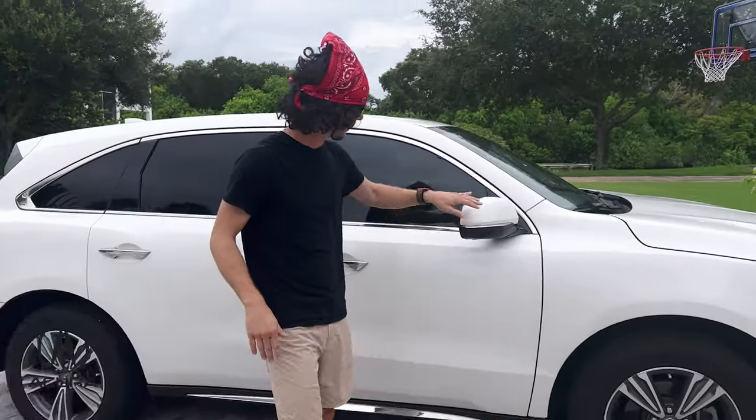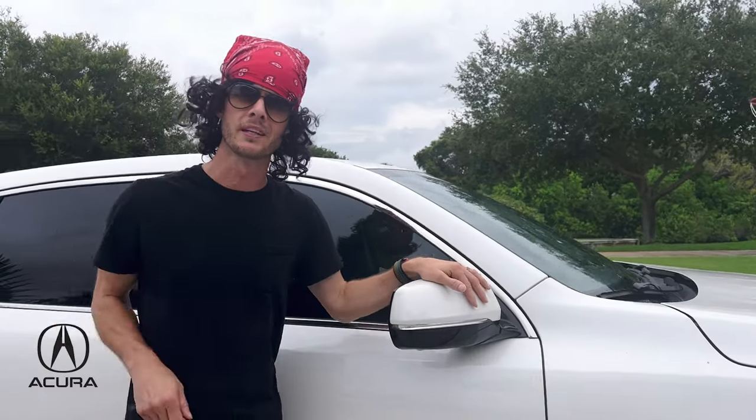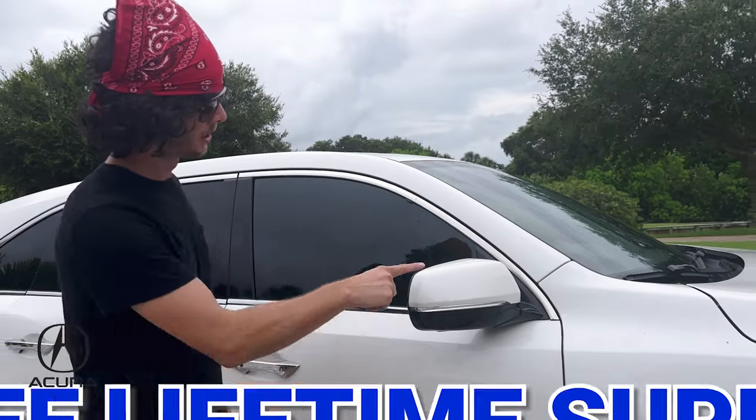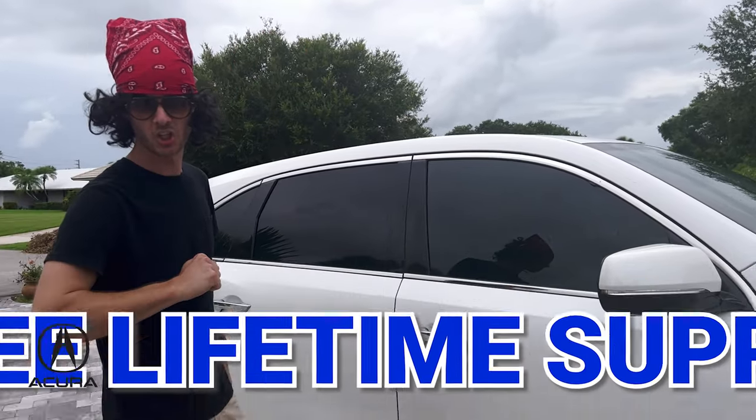Impressive, I know. Over here, you can see we've got the little lights that blink from the blinkers. You heard me right, everybody — we've got blinkers. Not only that, we're going to give you a lifetime supply of blinker fluid. No extra cost. Just for you.